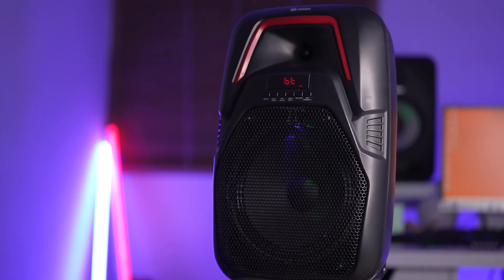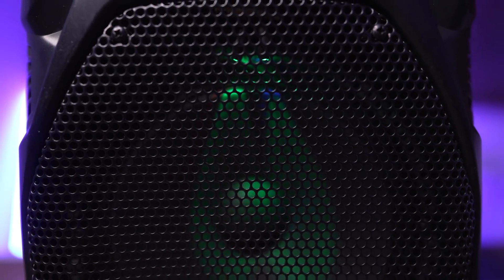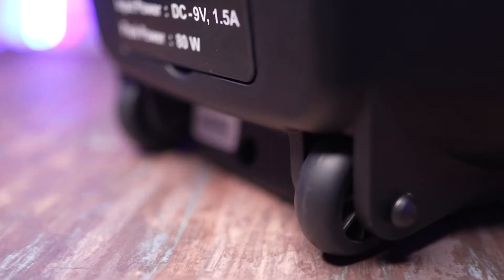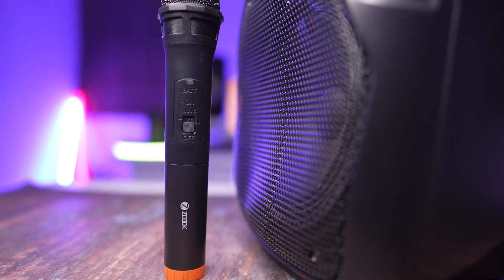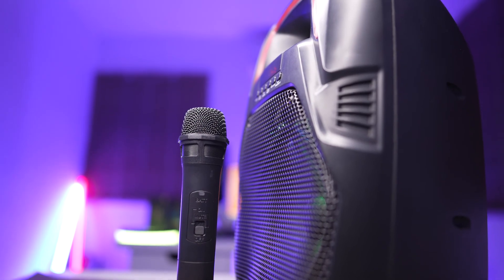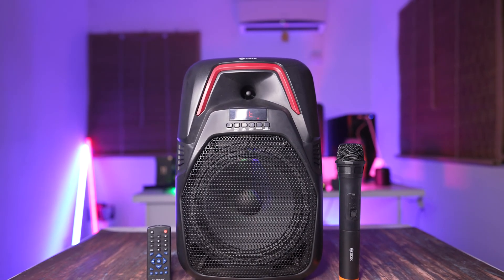With its 2200mAh inbuilt battery, majestic LED lights that you can turn on or off with just a switch, the telescopic trolley and inbuilt wheels, the ZOOC Hurricane is the ultimate portable and powerful party speaker that you always need. Get your ZOOC Hurricane party speaker today.